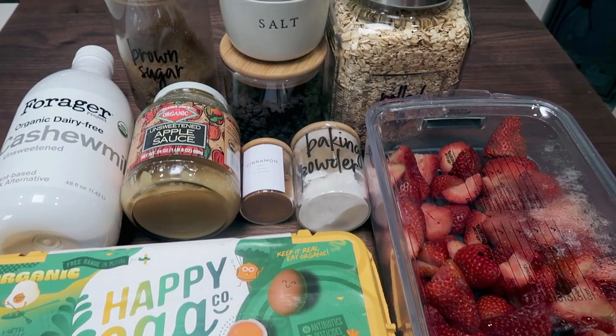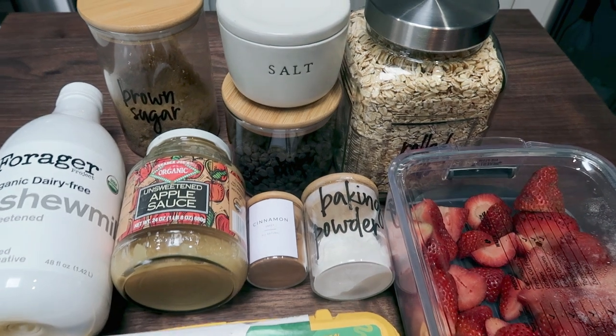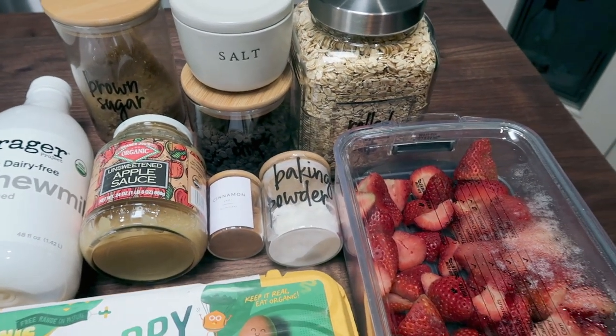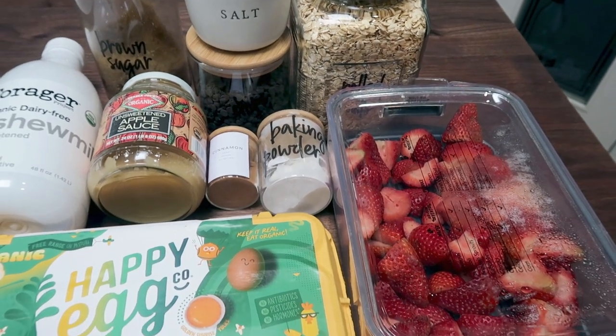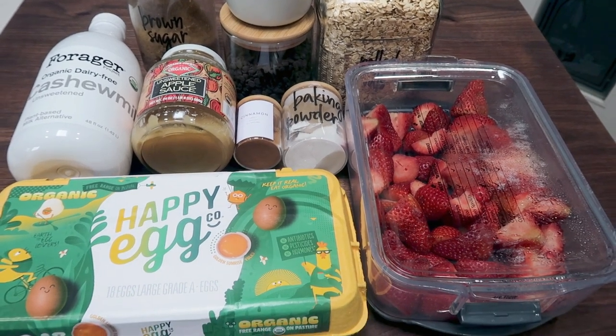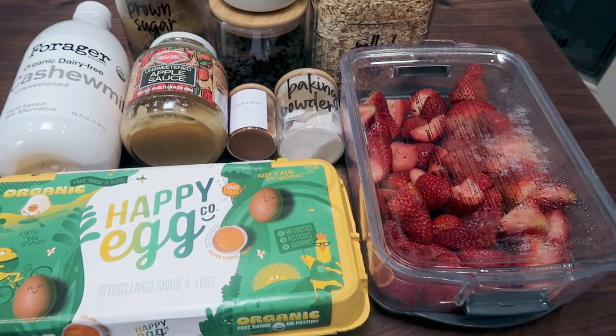For breakfast this week I am making chocolate covered strawberry baked oatmeal. I was inspired by a recipe I found online and loved the strawberry oatmeal cookies I made last week, so I thought I would make a baked oatmeal for breakfast along those same lines. I'm super excited for this recipe.